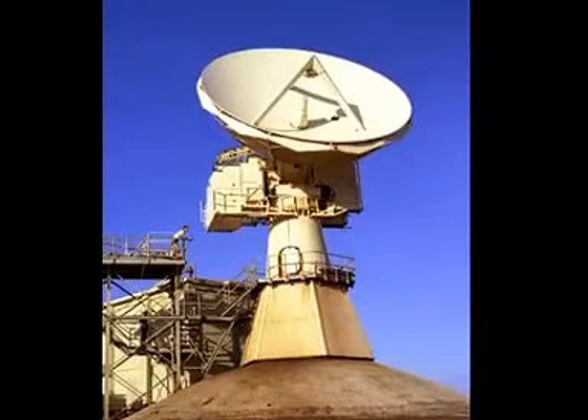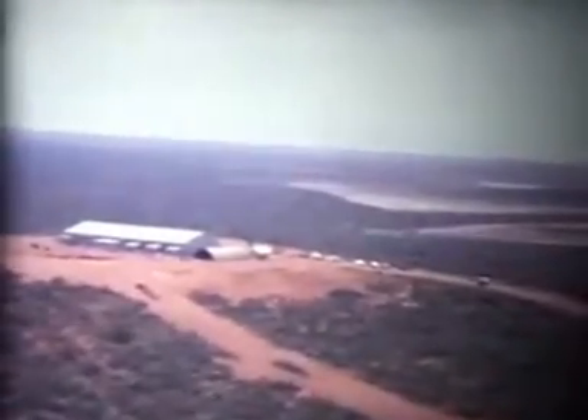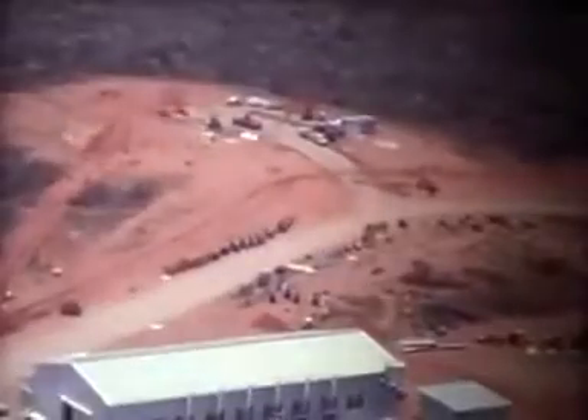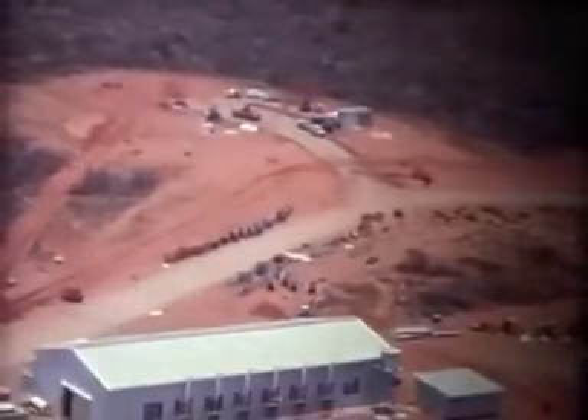Here's the finished Q6 — a close-up of the FPQ-6 boresight antenna and looking down at the Q6 site from the top of the tower. The telemetry and control, or T&C, building and the temporary Nissen hut.